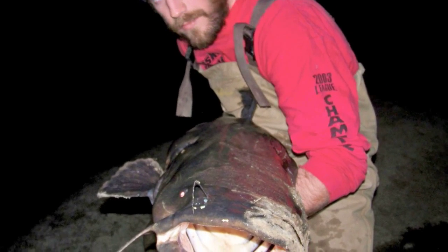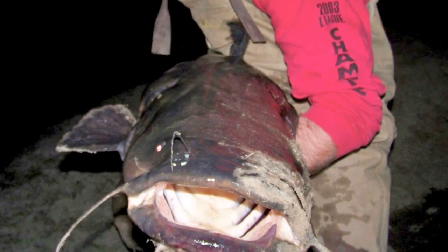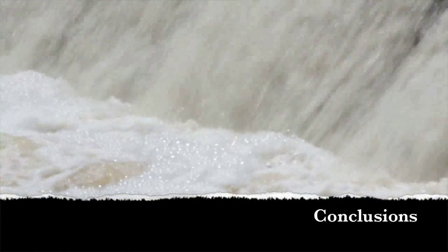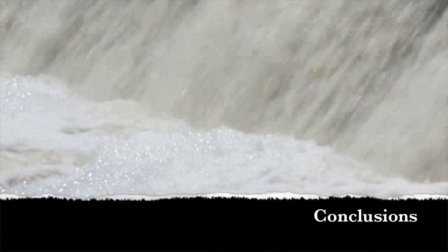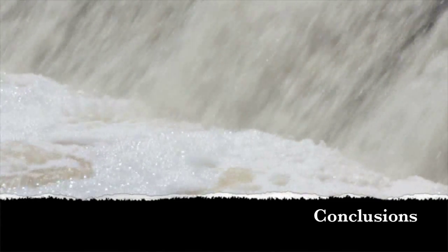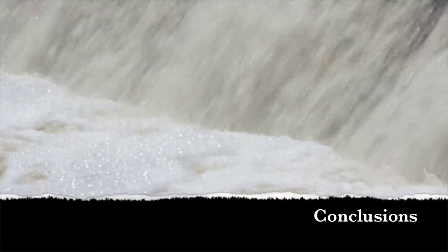Flathead catfish are an introduced species in North Carolina, and in the Little River we captured large individuals in an increasing number each year. Fish weir, pit tags, and antennas allow us to study numerous individuals and species. Migratory fish are using habitat restored by dam removals. Flow was very important, influencing their migrations and passage at a partial dam removal. Also, predation by introduced flathead catfish is a concern.